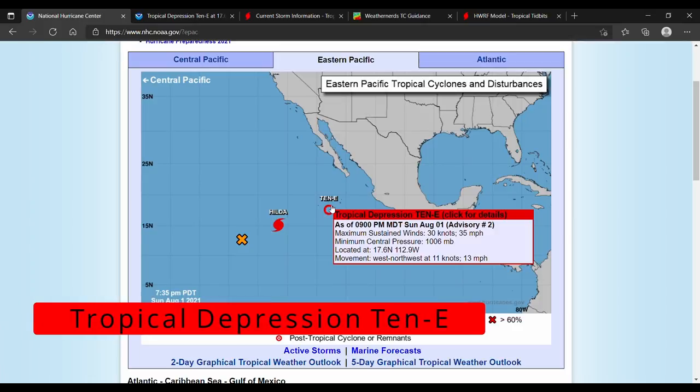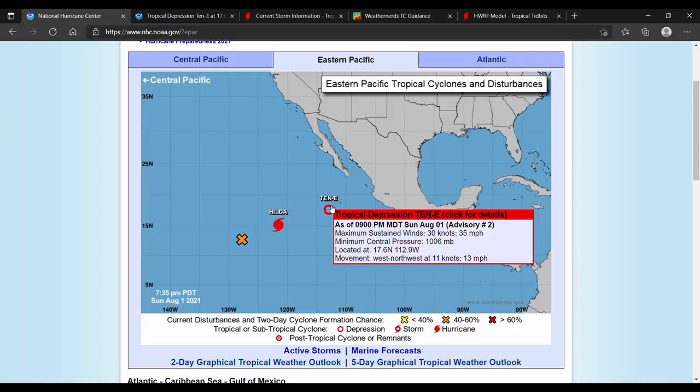Hello and welcome back to another video. Today we are talking about Tropical Depression 10E, which has formed in the East Pacific. The storm has maximum sustained winds of 35 miles an hour and a minimum central pressure of 1006 millibars.